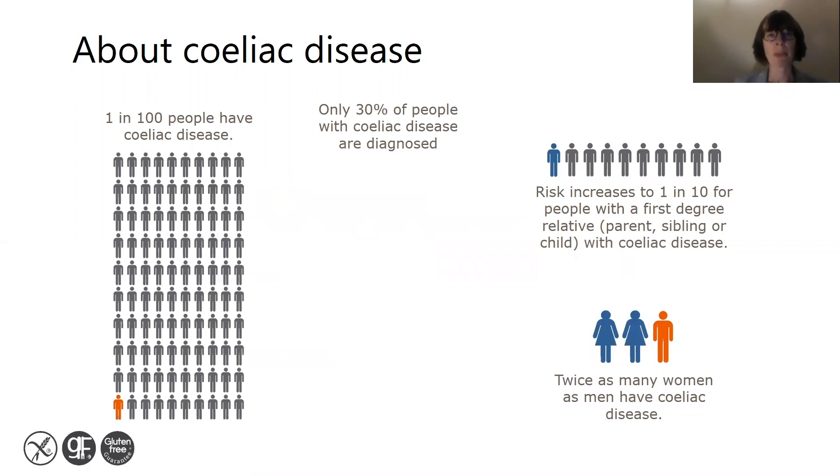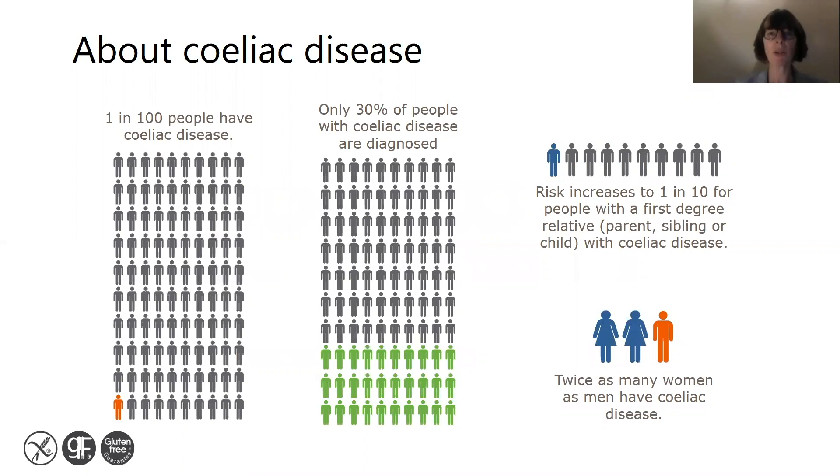One in a hundred people have celiac disease in the UK. We know that only 30% of people with celiac disease are diagnosed, so there are many people who have symptoms but remain undiagnosed. Twice as many women as men have celiac disease.